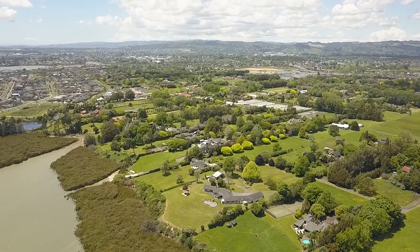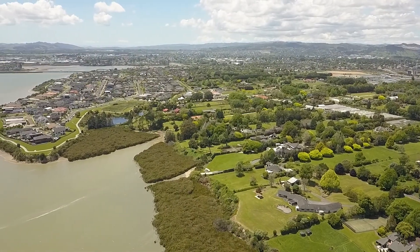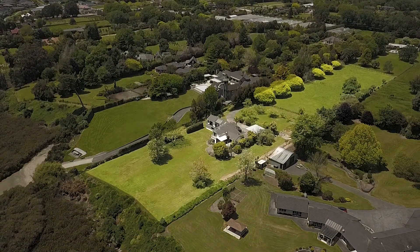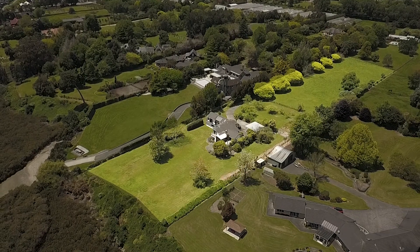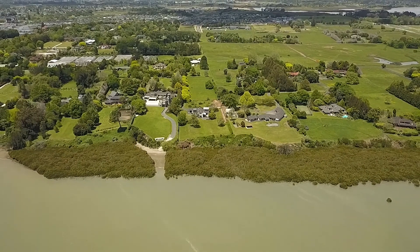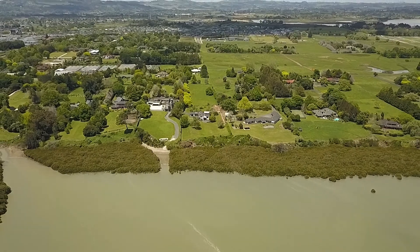This really is a completely private property in a rapidly developing area of high quality homes. With the subdivision potential, this property represents fantastic value for money, as the future value of the sections may well exceed the purchase price. Seeing is the best way to visualise this, so please call to arrange a time to walk around the property yourself.